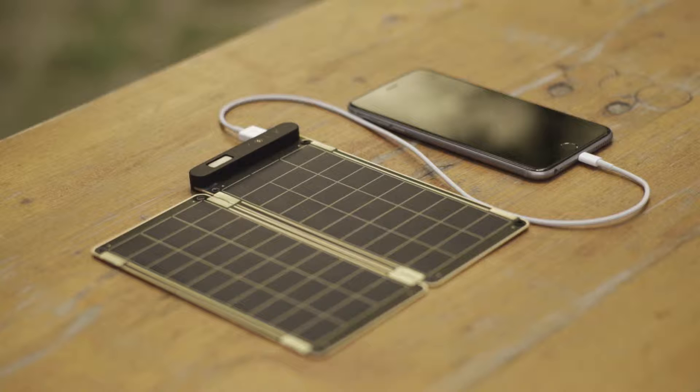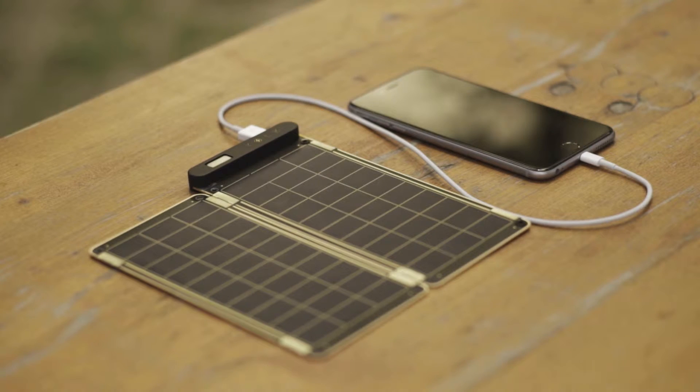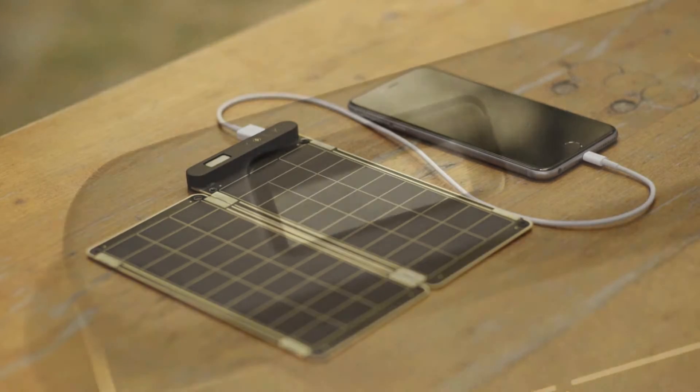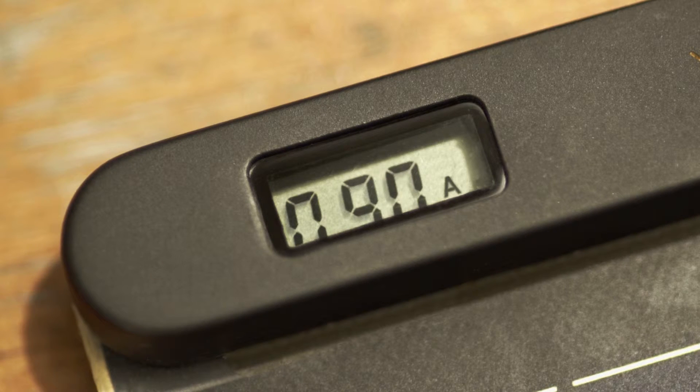It can fully charge an iPhone 6 within two and a half hours. Also, Solar Paper is the world's first solar charger that can auto-reset via comparator, so you don't have to worry about shadow or cloud on solar panels. It also allows users to know the exact power amount via numbers displayed on the LCD screen.